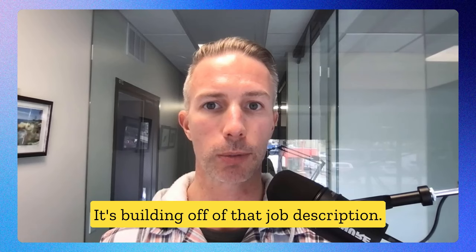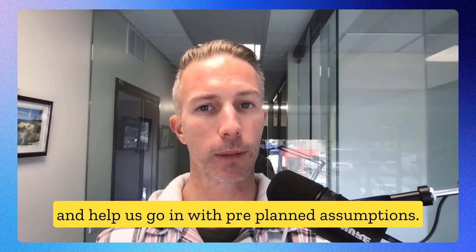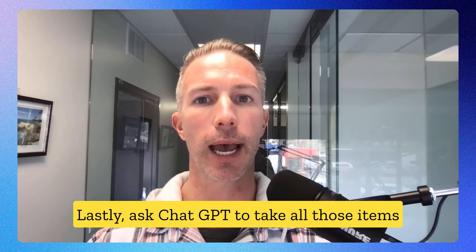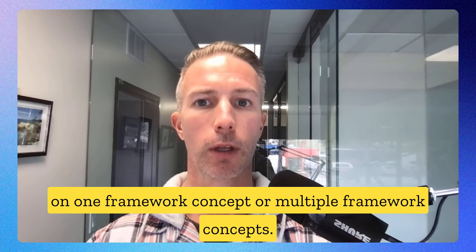This will help us start to assume what we need to solve for in the specific job we're interviewing for, and help us go in with pre-planned assumptions. In my opinion, this is probably the biggest anxiety reducer for these types of questions. Lastly, ask ChatGPT to take all those items and create a strong solution — or multiple solutions — based on one framework concept or multiple framework concepts.